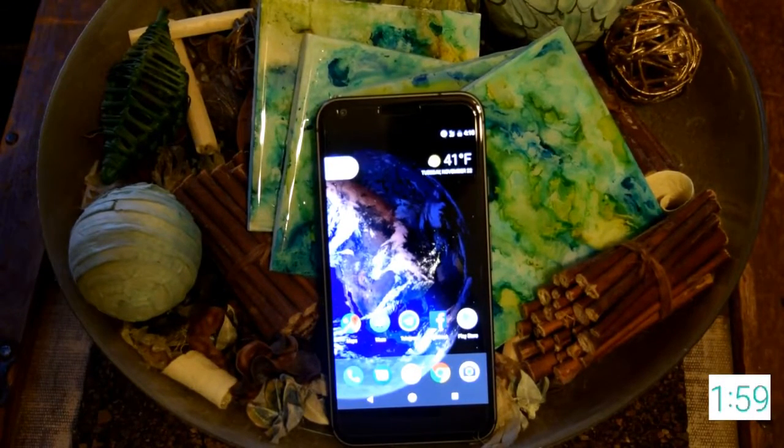Google's latest offering, the Pixel XL, is a premium smartphone that gives a world-class pure Android experience. The Quad HD 5.5-inch AMOLED display is vibrant and vivid — it really makes the Pixel XL stand out.